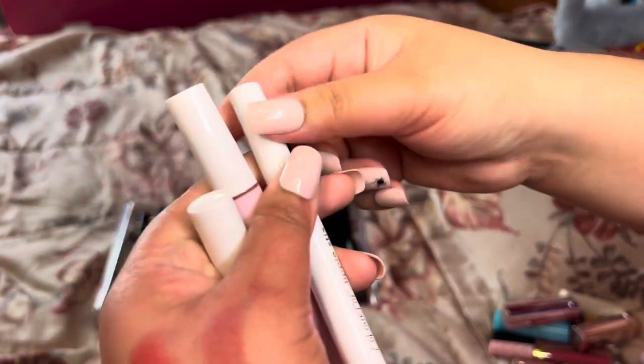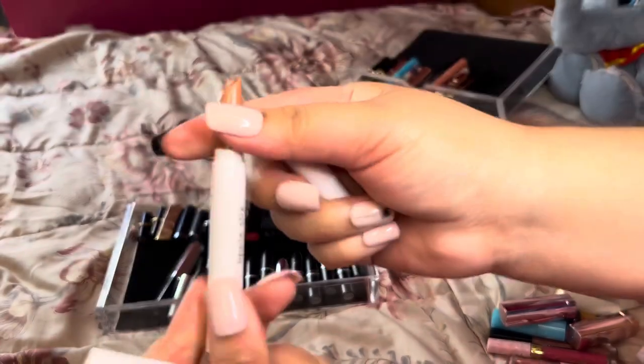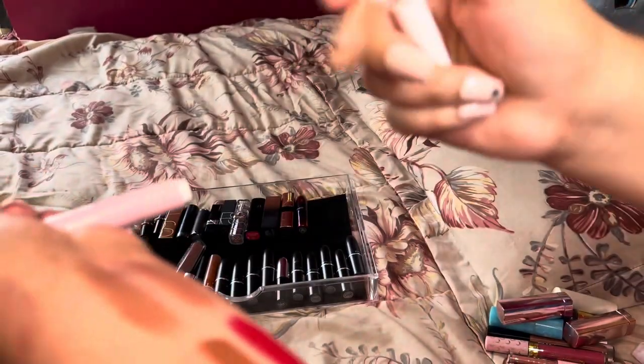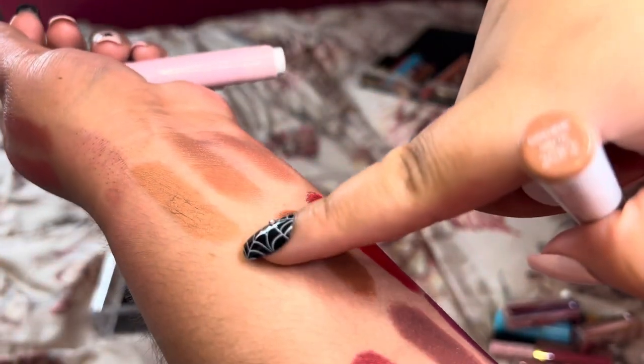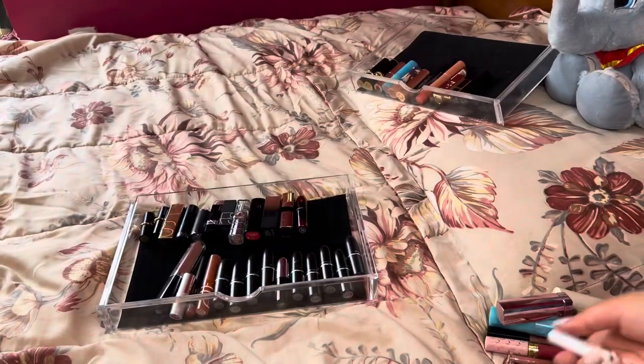Moving along to these types of formulas — I do have this ColourPop lipstick in the shade Cookie. I really really love this nude, I took it with me on vacation, it's a beautiful nude brown color that looks just like a cookie. It's a winner for me, so we are keeping that one.